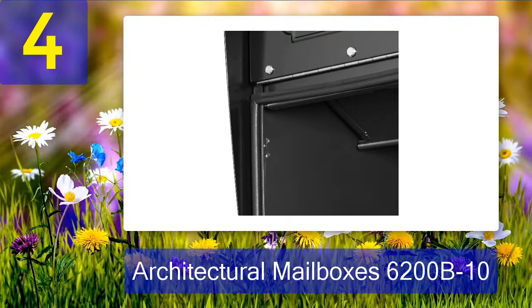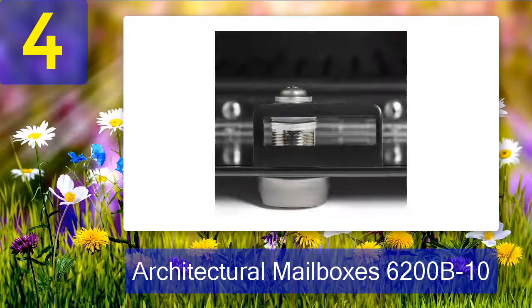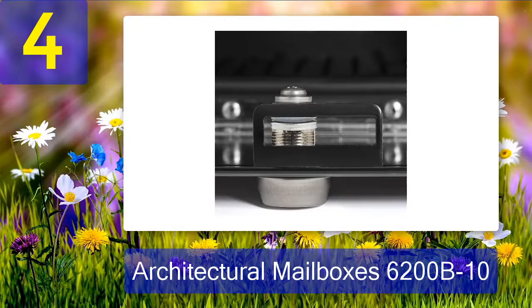One other notable feature would be its high-quality reinforced locking system. It even contains a pry-resistant bracket that adds another layer of security. Honestly, I have total peace of mind when leaving mail inside this secure mailbox.